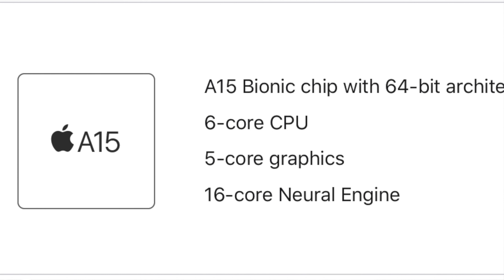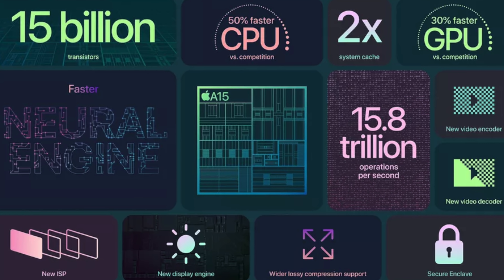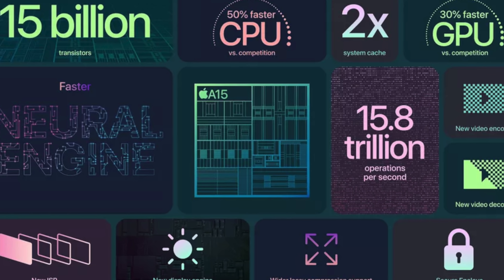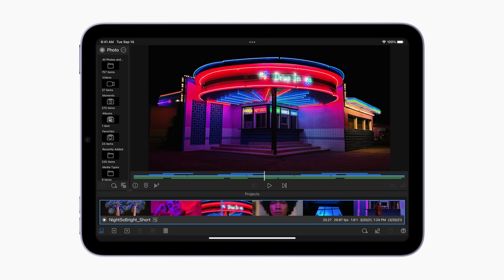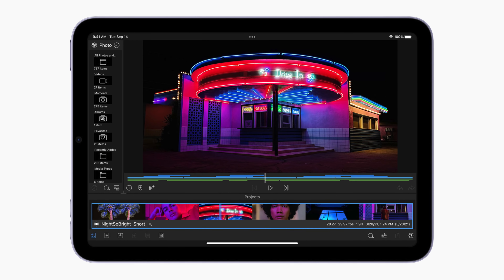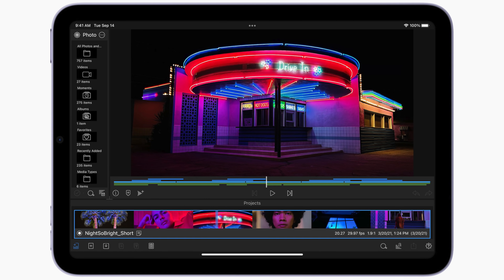Apple says the A15 chip in the iPad mini is 40% faster than the previous mini and has two times faster machine learning. This is so surprising because the iPad mini is now the second most powerful iPad, right behind the iPad Pro — stronger than the more expensive and bigger iPad Air. And I assume because it's using the iPhone 13 Pro version of the A15 chip, it could possibly come with 6 gigabytes of RAM, giving it two more gigabytes of memory than the iPad Air, and it's $100 less.